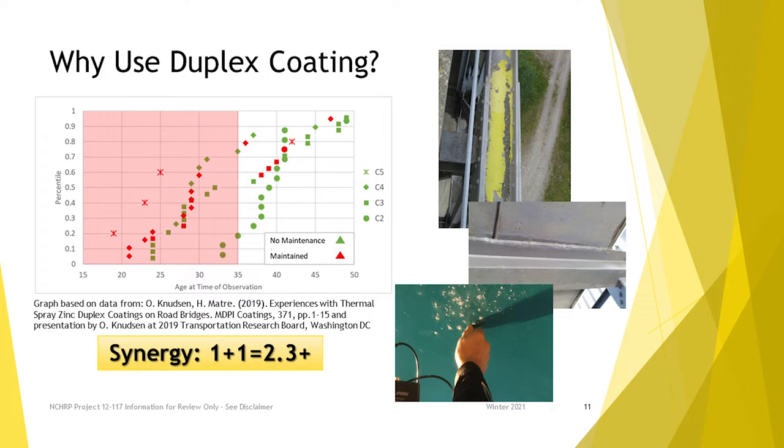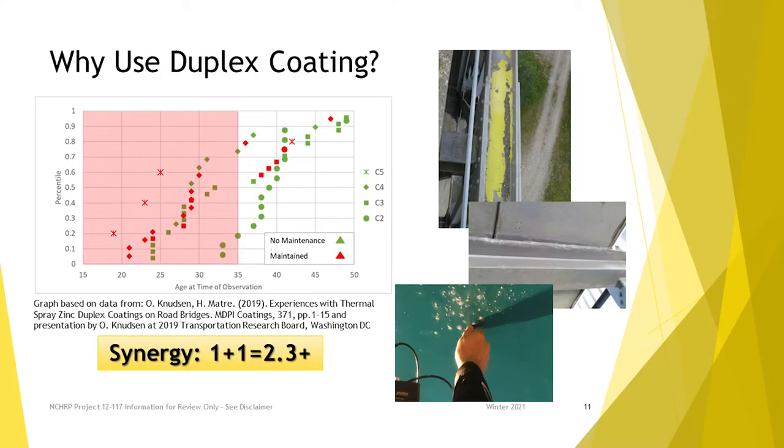Basically your paint protects your metallic coating, and then when the paint wears away, the metallic coating protects the steel. For a few different reasons there's a synergy here — basically one plus one equals more than two. That concept, in this case one plus one equals 2.3, has been floating around for a long time.